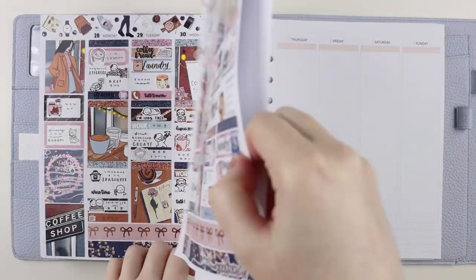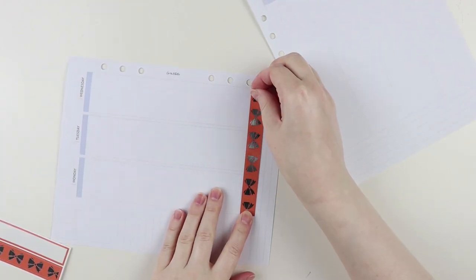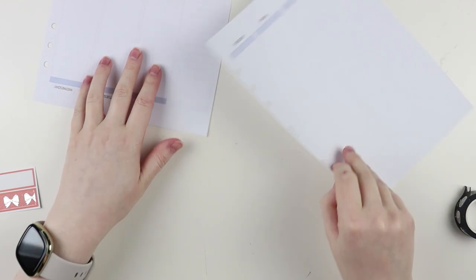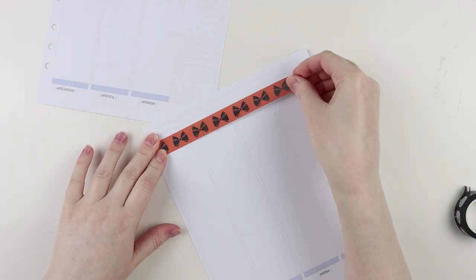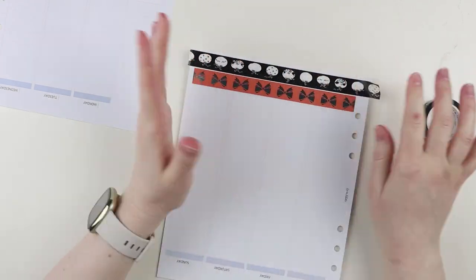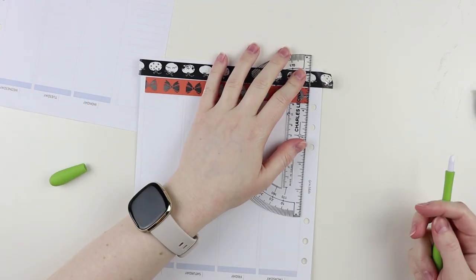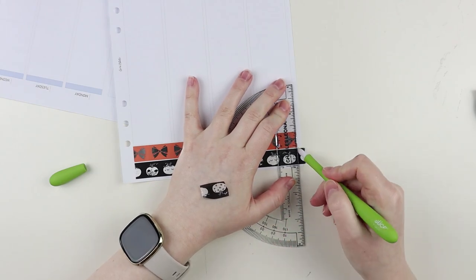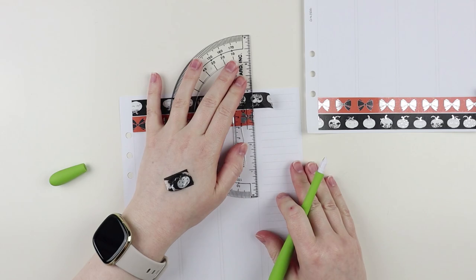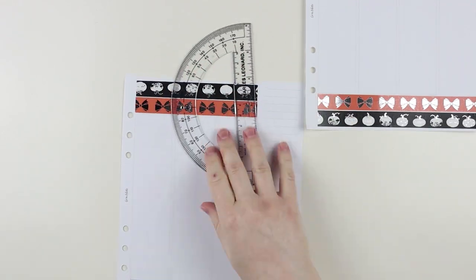Hey guys, what's up, it's Samantha and today I'm going to be memory keeping the second week in October. Boy oh boy did I read a ton this week — I read eight books! In October I read 31 books in 31 days for my 31st birthday, so I was just a reading machine.